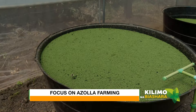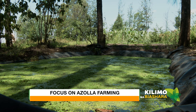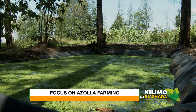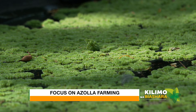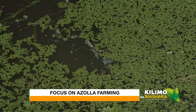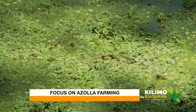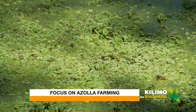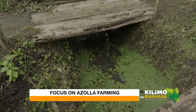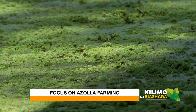Azolla farming is one technique that has seen farmers benefit from its high protein levels compared to most green forage crops. Azolla is a small aquatic plant with leaves that float on the surface of stagnant or slow-moving bodies of water such as ponds or lakes. Many people know it as duckweed, because it grows well in stagnant water ponds, and it particularly grows best in warm places, though it can still be grown in cold areas.